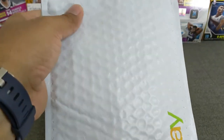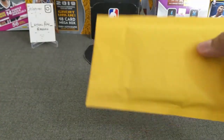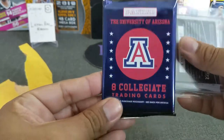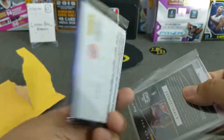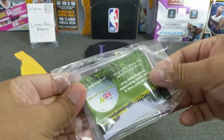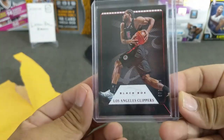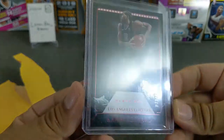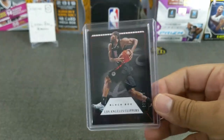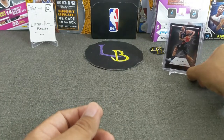Now we're going to do a quick couple of eBay pickups and one Chronicles break. So I'm just going to rip right through this quickly. It's a Kawahi from Chronicles — Black box, red team color. Kawahi, 72 out of 149. This guy is killing it in the playoffs so far, he is looking absolutely serious. Pretty cool looking card from Chronicles, really like this one. I saw it and figured I'd get it if it was a good deal — and it was.